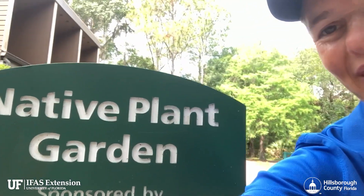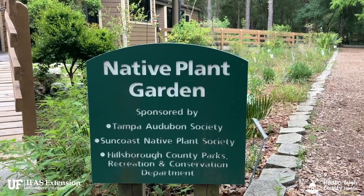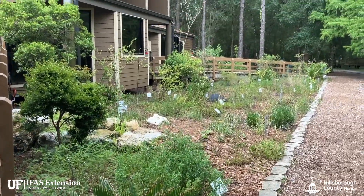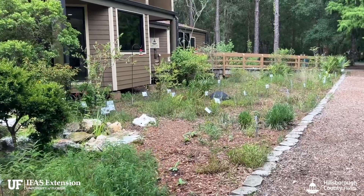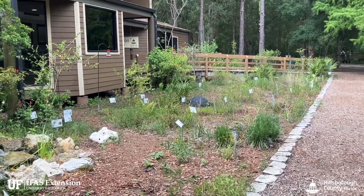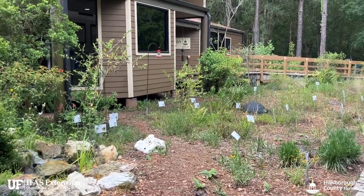Tia Silvase with UF IFAS Extension Hillsborough County here at the Native Plant Garden at Lettuce Lake Conservation Park. Today I want to show you some of the cool things we got going on here. This native plant garden is right on the Hillsborough River, and we partner with the Suncoast Chapter of the Native Plant Society and the Tampa Bay Audubon to create and maintain this garden, which is just full of wildlife.